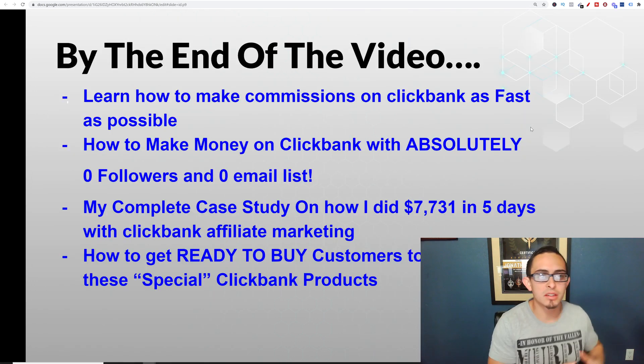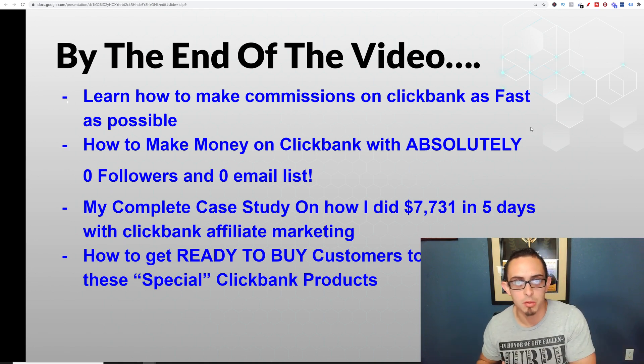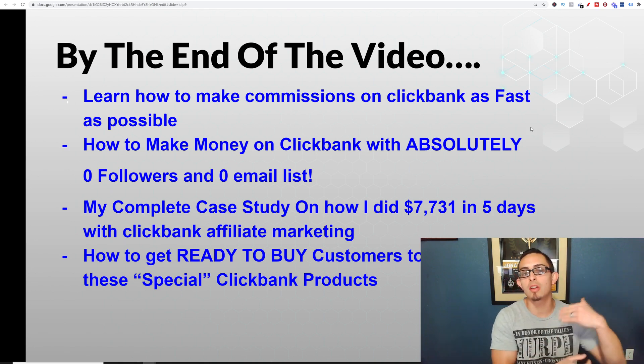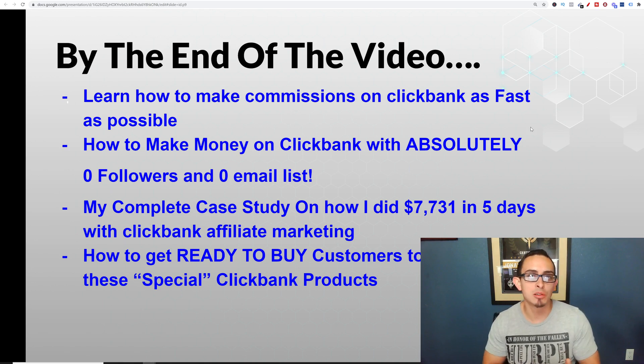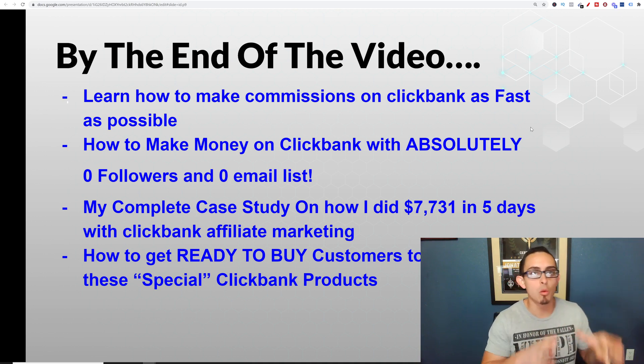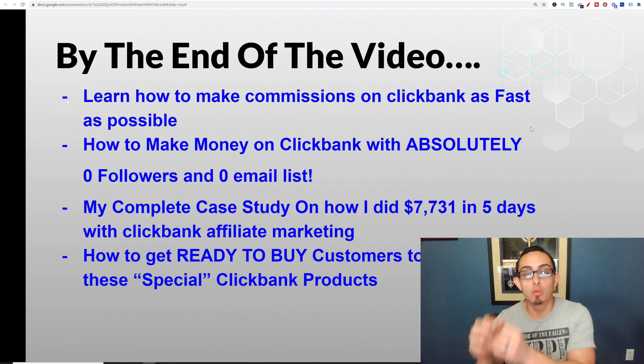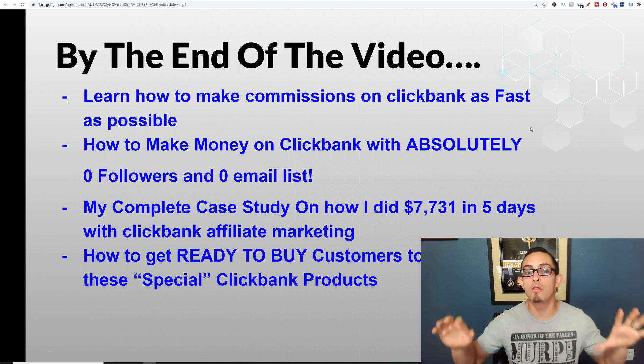By the end of this video, you're going to learn how to make commissions on ClickBank as fast as possible. The best part is I'm going to show you how to make money on ClickBank with absolutely zero followers and zero email list. This is a strategy I've been using since I started my business and it's still working to this day. I'm going to prove to you that this strategy works if you have no email list and no following.